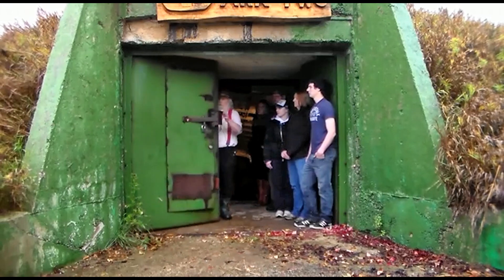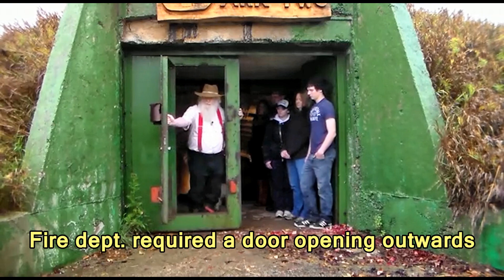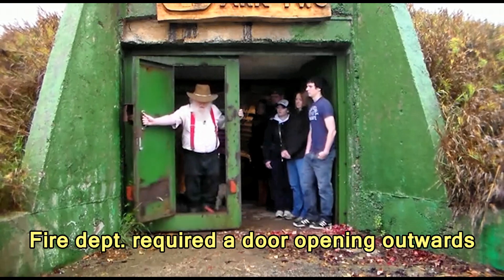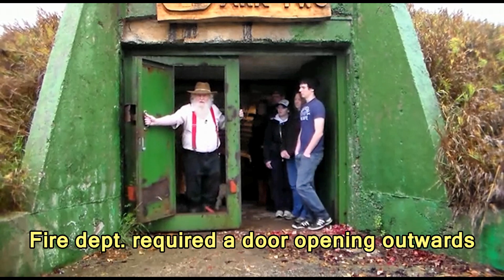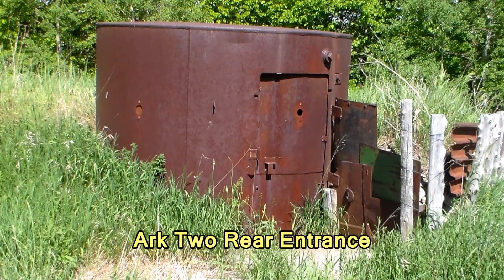However, with our doors, courtesy of a requirement from the fire department, we had to have a door that opened outwards. So we have a little door within the big door, and that is how we solved that. Although we also have a number of emergency escape hatches.